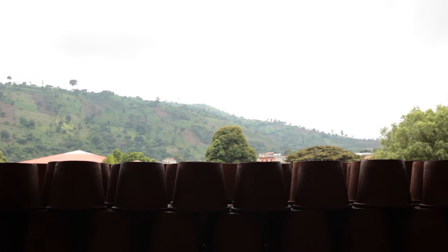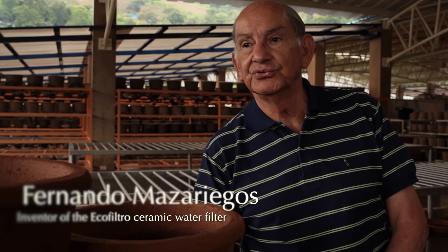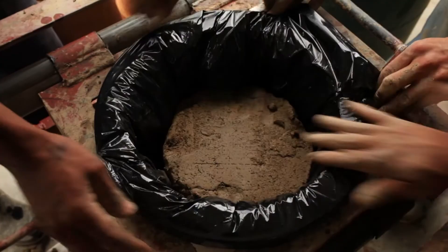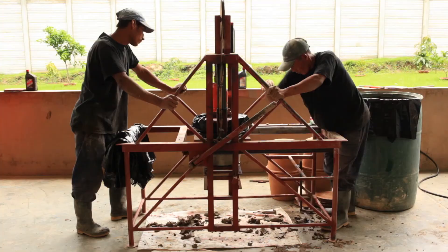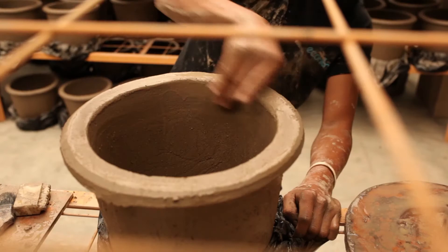I am Fernando Masariegos. In 1981, I was looking for a solution for the contaminated water problems in the rural areas of Guatemala. I developed the fire ceramic filter for water purification. Our studies of over 100 families show a 55% decrease in gastrointestinal problems, especially among children when the ceramic filter was used in the home.